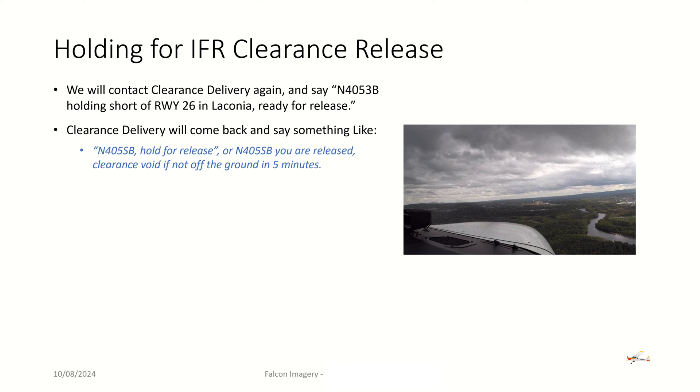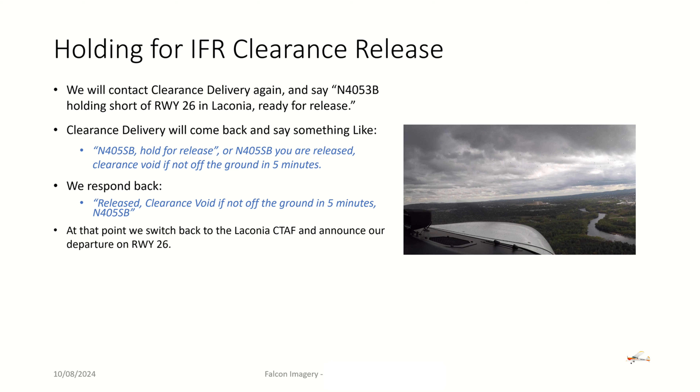Clearance delivery will come back and say something like '4050 Bravo, hold for release.' We might hold for just a minute, or we might hold for 20 minutes. Or they'll come back, hopefully, and say '4050 Bravo, you are released. Clearance void if not off the ground in five minutes.' We respond: 'Released, clearance void if not off the ground in five minutes, 4050 Bravo.' At that point, we switch back to the Laconia CTAF and announce our departure on runway 26.